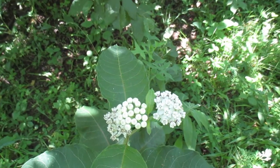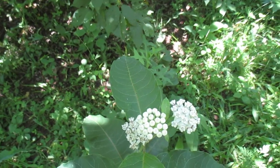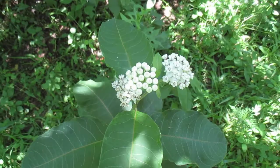White flowered milkweed, Asclepias variegata. I want to thank you for watching. Thank you to all the subscribers of this channel, and I'll be making more videos soon. Thank you.